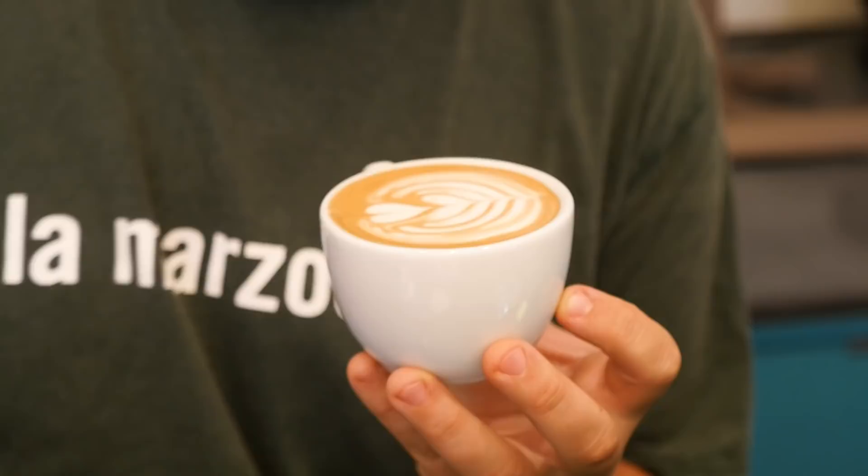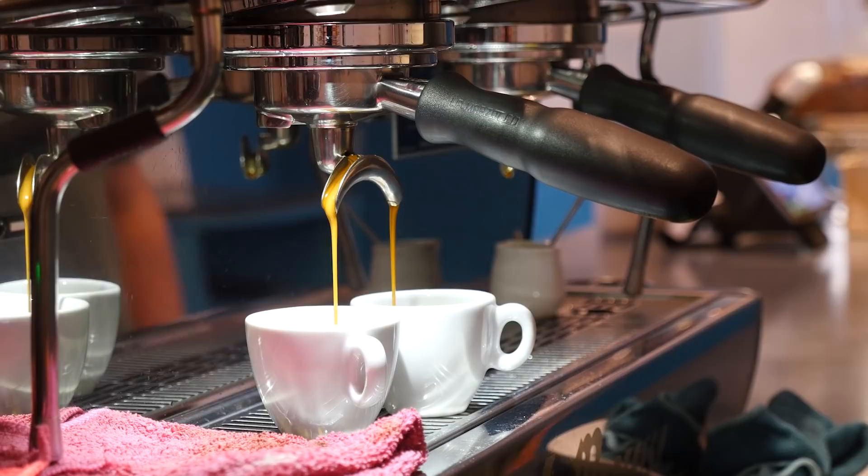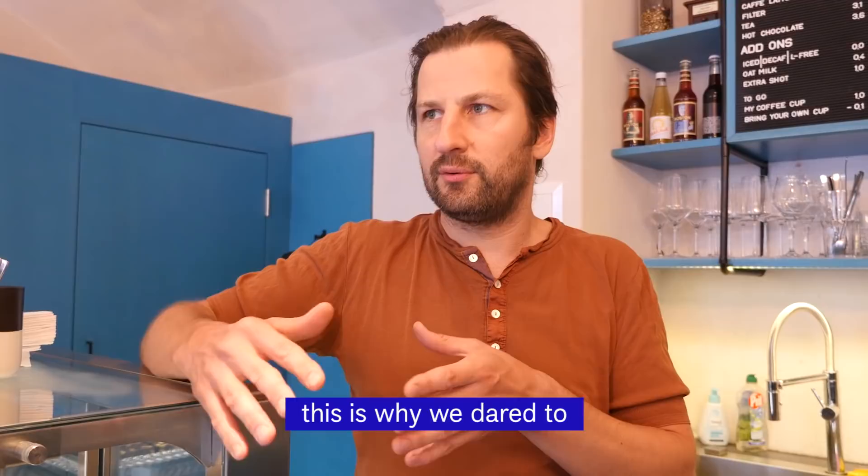We are starting with a traditional cappuccino from Brazilian coffee — it should be really sweet. But the next thing will be a 100% Robusta espresso. It's rare to offer 100% single origin Robusta as an espresso, but since Café Fabrik uses high quality Robusta for some of their blends, they want to let people taste it in its pure form. It's actually pleasant to drink — it becomes so clean and reliable, which is why they dared to offer it as a single as well.